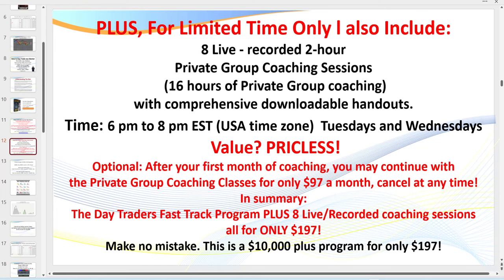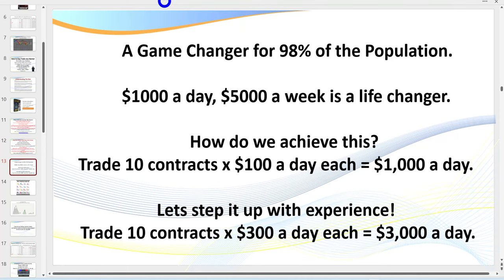Eastern Standard Time, where I'm teaching you the psychology of trading and how to trade my setups step by step. There are also comprehensive downloadable handouts. If you can't attend live, the sessions are recorded. After the first month or eight sessions, you can subscribe on an ongoing basis — the website price is $197 a month, but you get all of this for only $197. There's nothing else like this out there. End of ad.